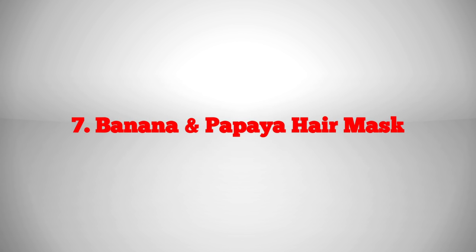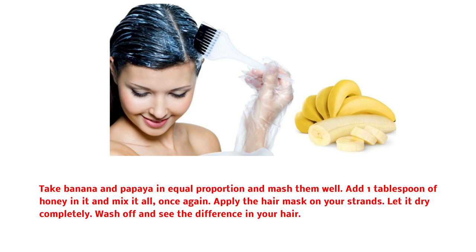Banana and papaya hair mask: take banana and papaya in equal proportion and mash them well. Add 1 tablespoon of honey and mix it all once again. Apply the hair mask on your strands and let it dry completely. Wash off and see the difference in your hair.